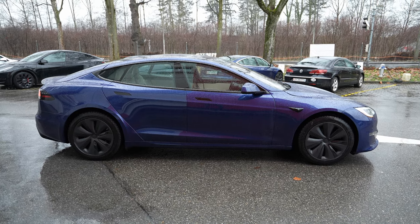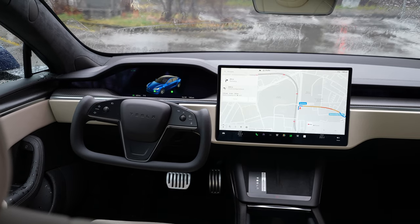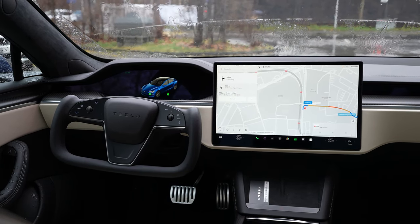Hello, welcome back to a new video. Today I have with me the new Tesla Model S Plaid Europe version 2023, and in this video I will make the full review: interior, exterior, material quality, storage, multimedia system, cockpit, and of course the new steering wheel. We have the Yoke steering wheel here in Europe finally, and I will present it to you in this video and give you some feedback about it.